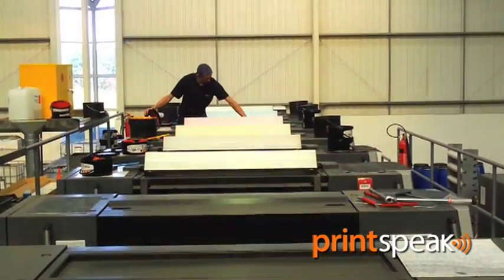Significant step changes in performance are being achieved in both running speeds and make-ready times. Running speeds of 18,000 sheets per hour are the norm, not the exception. Make-ready times have been reduced by as much as 20 minutes.